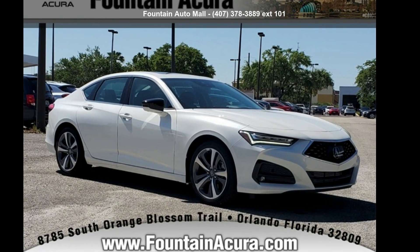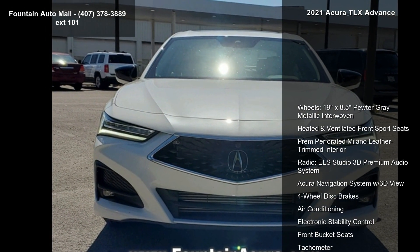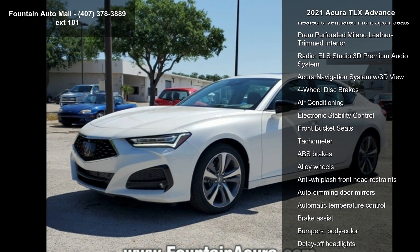Imagine yourself in this 2021 Acura TLX Advance. If you are looking for a first-class ride, you have found it. Enjoy these notable features.